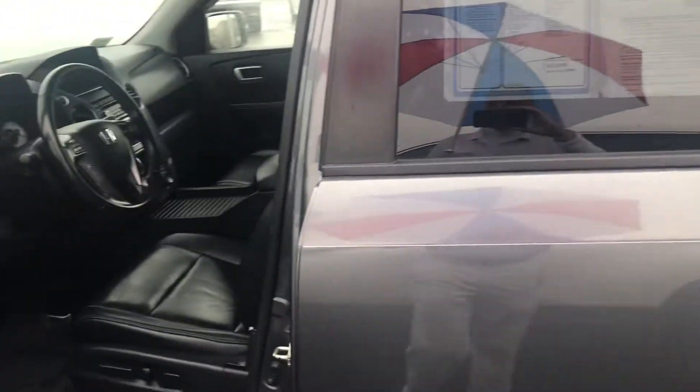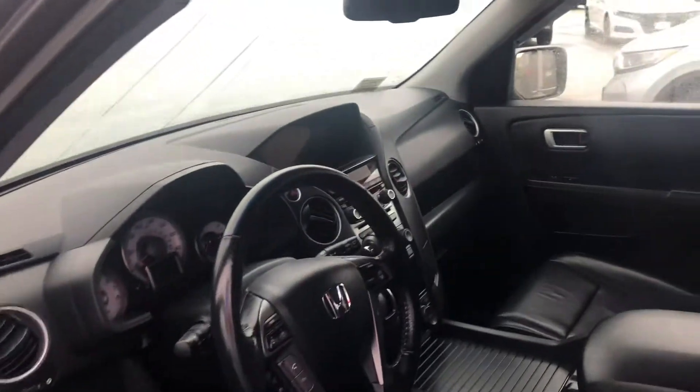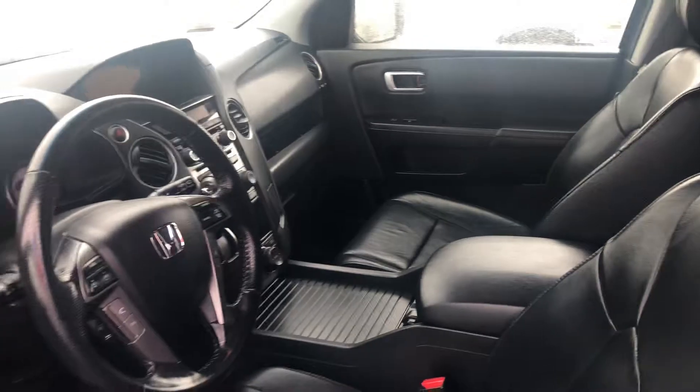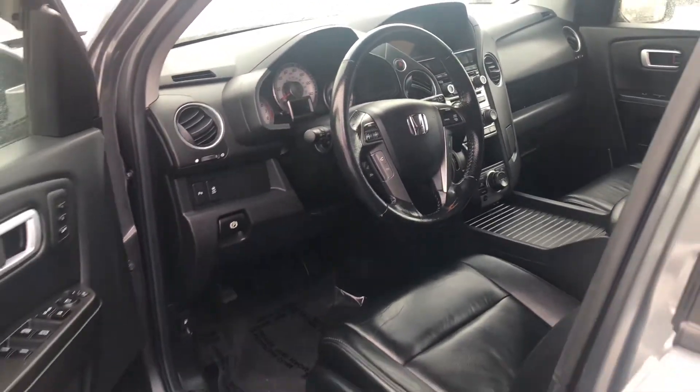This vehicle is in pristine condition and did qualify for Honda certification, so it is a Honda certified vehicle. It comes with a 12-month, 12,000-mile bumper-to-bumper warranty and extremely low mileage for its age at 65,000 miles.